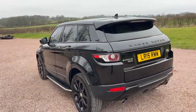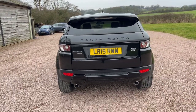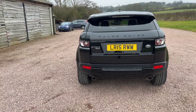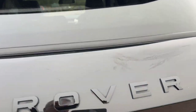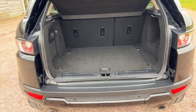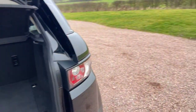It's got two keys. Priced at £15,995. Nice and clean in the boot.